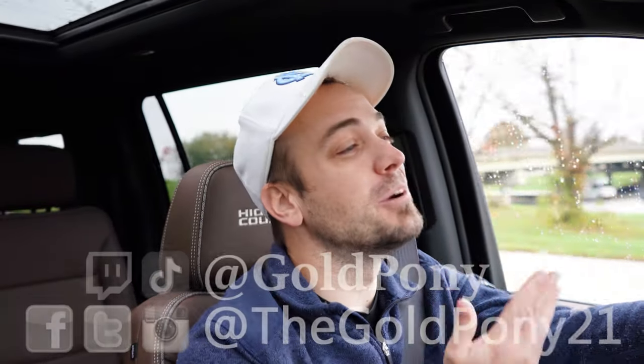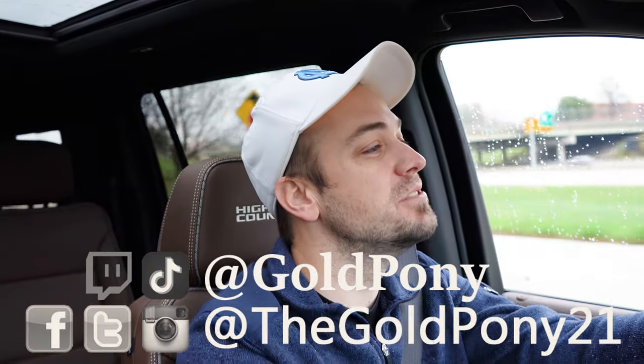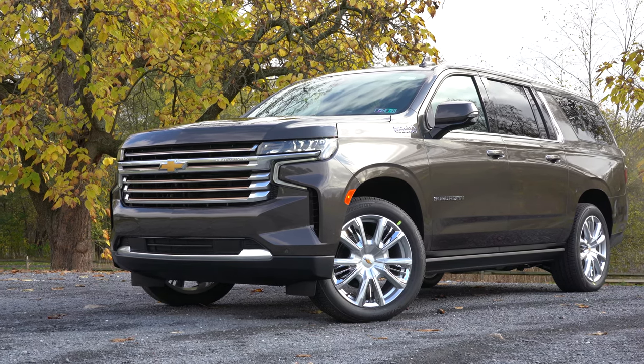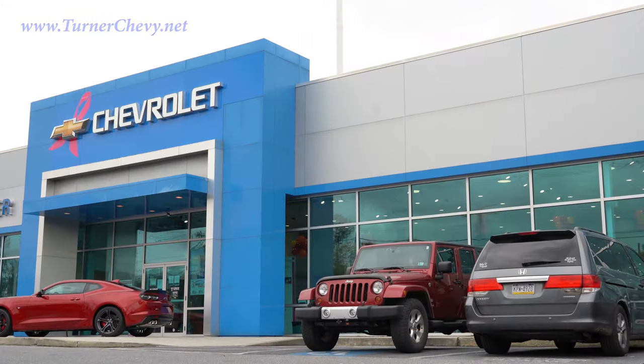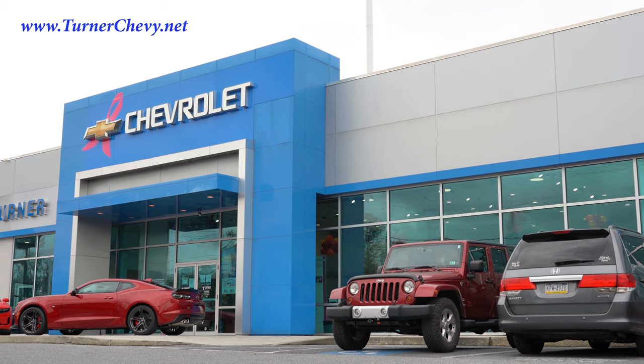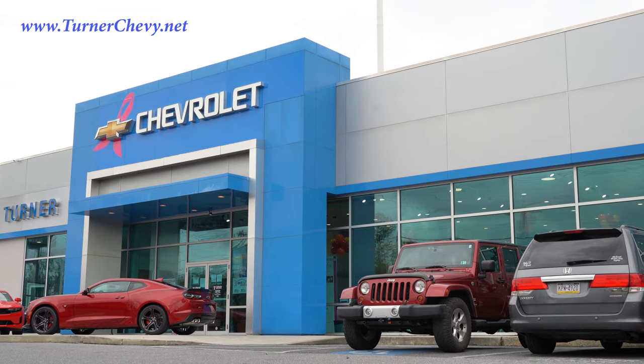What is up you guys? Welcome back to another one. If you are new to the channel, I am GoldPony, doing new car, truck, and SUV reviews on YouTube. Today we are in the brand new 2021 Chevy Suburban, courtesy of Turner Chevrolet in Harrisburg, VA. For more information on their inventory, please feel free to check out the link in the description box below.